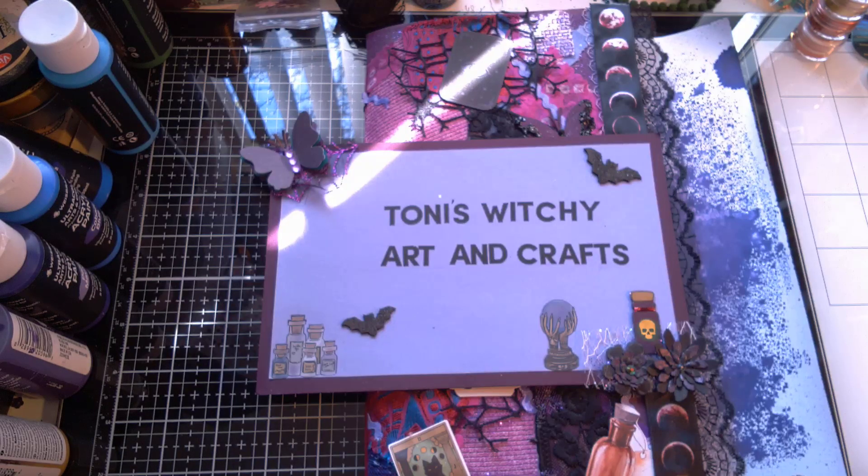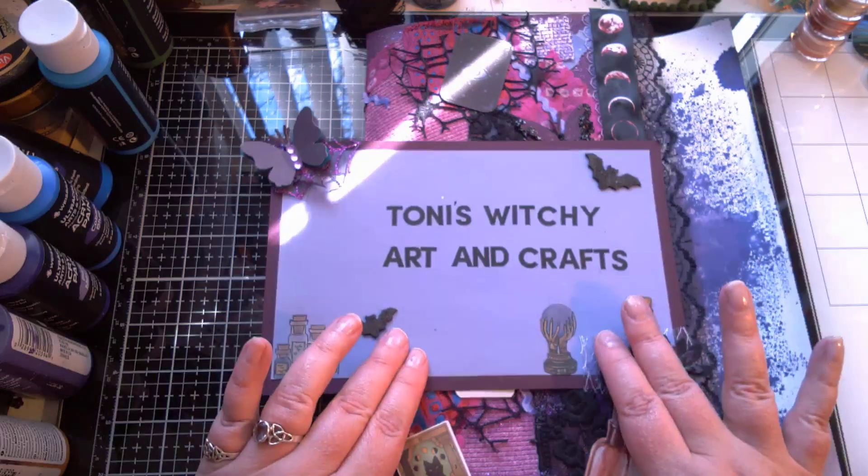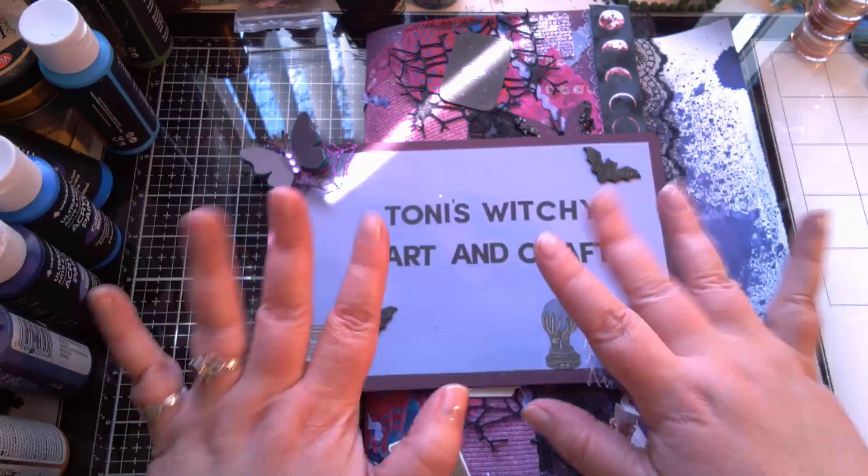Hello everyone and happy Creepy 13. This is the open collaboration where you do a creepy on the 13th of every month, so it's hashtag Creepy 13. And you're on Tony's Witchy Arts and Crafts. I'm Tony.